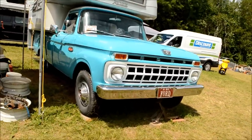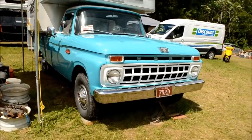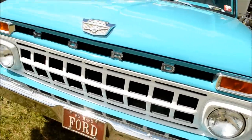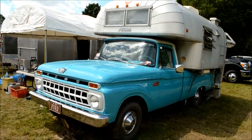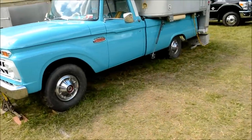Beautiful turquoise paint. And the lady tells me it's a 306 — a straight six. Not a common motor in these trucks; they were usually V8s. She says it's all original. I agree with her, but I'm going to disagree on the hubcaps — those hubcaps are from a '66 Galaxy. Isn't that something?